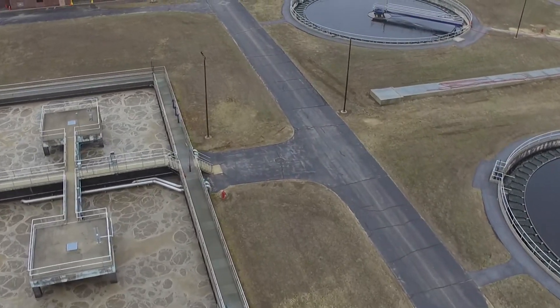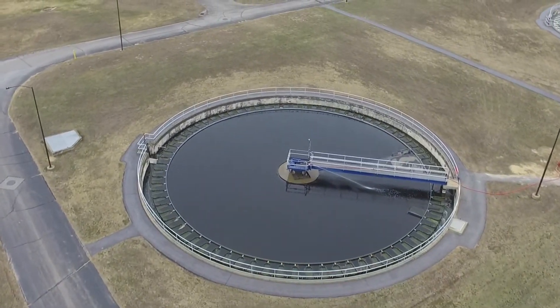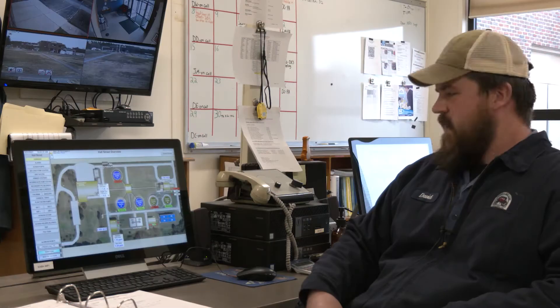From the aeration tanks, the water goes to our secondary clarifiers, where the sludge settles to the bottom and our clear effluent water is on top. From the secondary clarifiers, it goes to our chlorine building, where it's disinfected with sodium hypochlorite, and eventually goes to the Merrimack River.